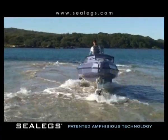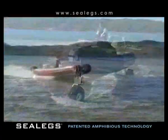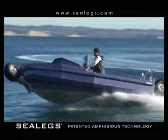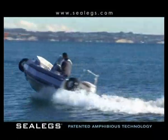Sealegs offer three high-performance amphibious boats: a 6.1m and 7.1m rigid inflatable, and a 6.1m all-aluminum D-tube pontoon boat.